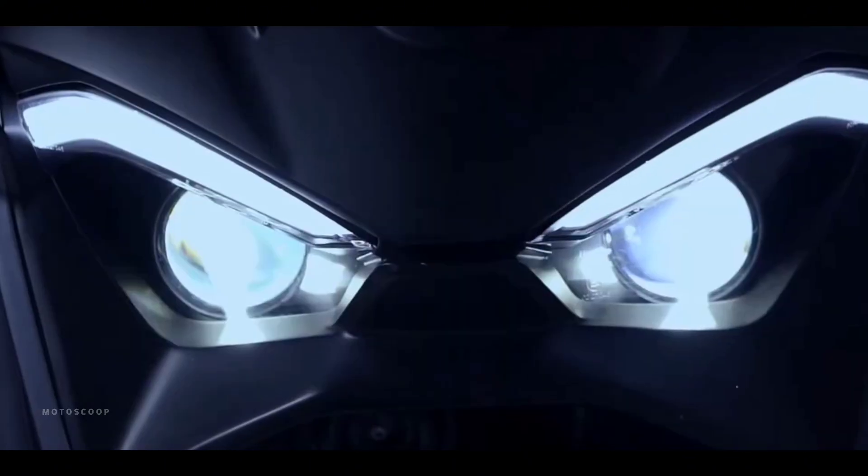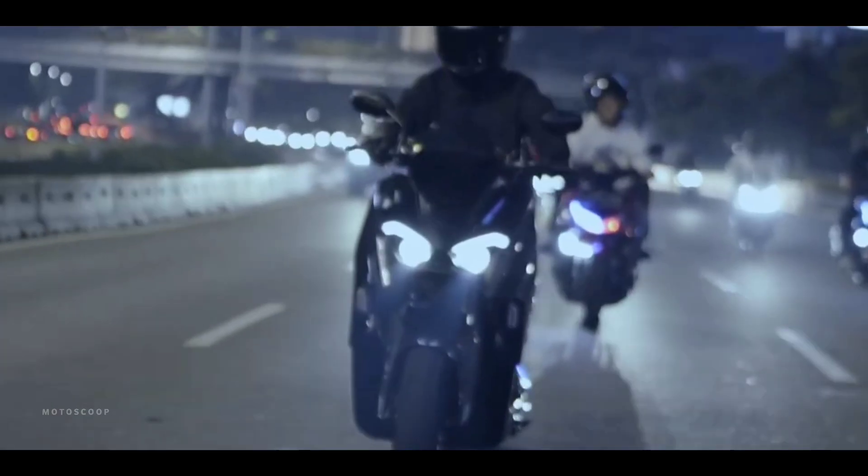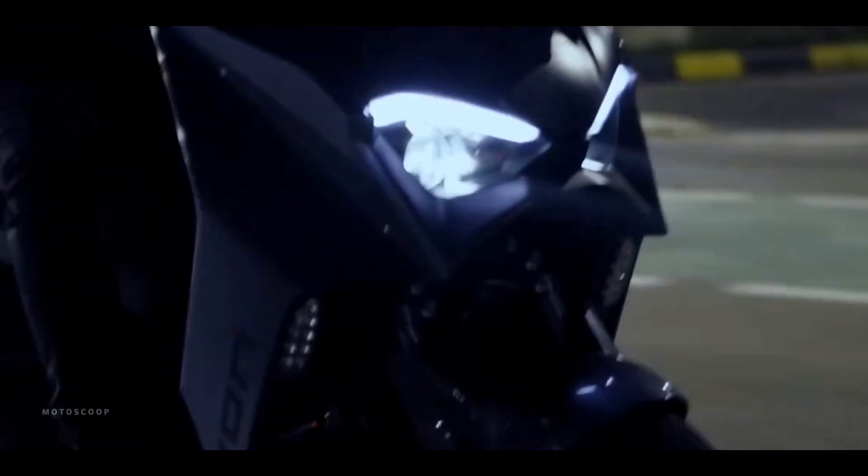Now, motorcycle manufacturers are investing heavily towards initiatives geared towards electrification. Welcome to Motoscoop.